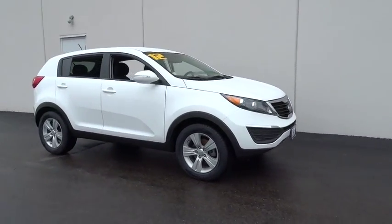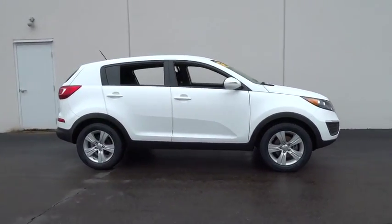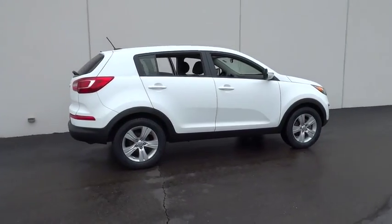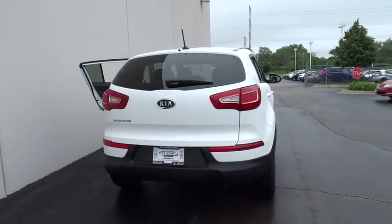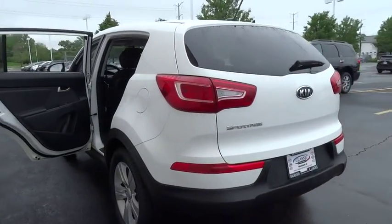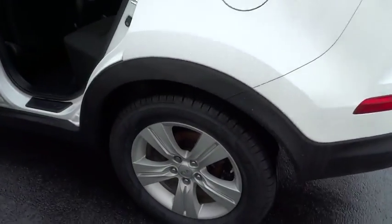2012 Sportage. With its sleek and stylish exterior and its roomy feature-laden interior, the Sportage both looks good and performs well on the road. This vehicle has less than 60,000 miles. Here are some of this vehicle's great options.